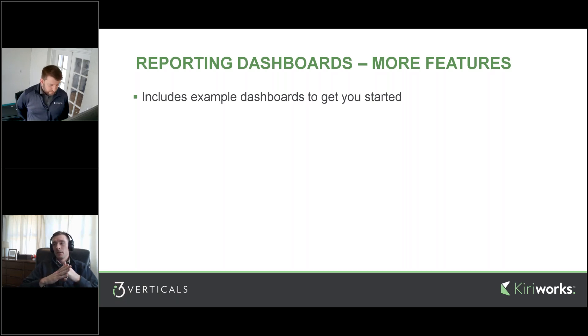Another question came in: do you need specific rights in order to create unique reports? The answer is absolutely — you can allow only certain users to create new reports versus view or edit those reports. That layer of granularity you're used to with OnBase in general continues throughout the reporting dashboards product. During the demo, I'll open up configuration and show the user groups and rights for dashboards.